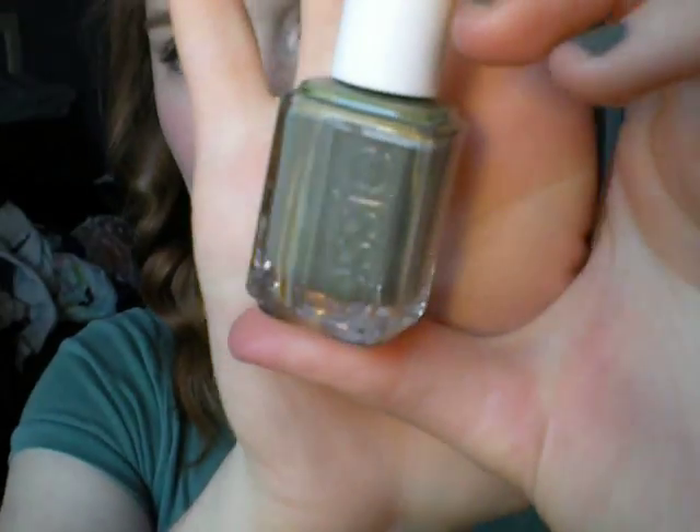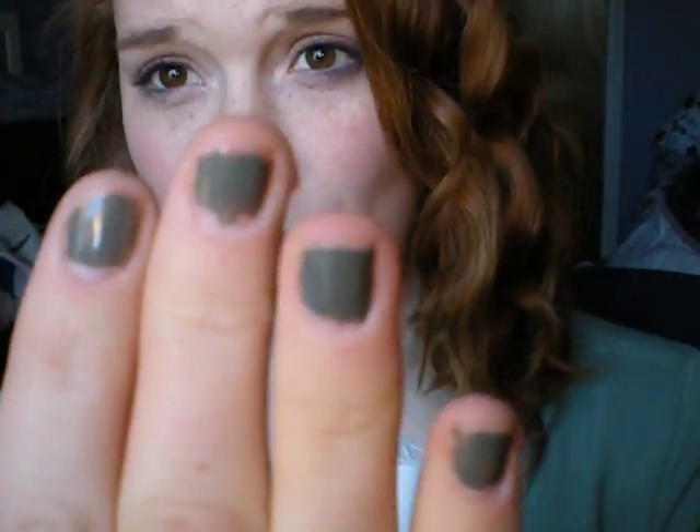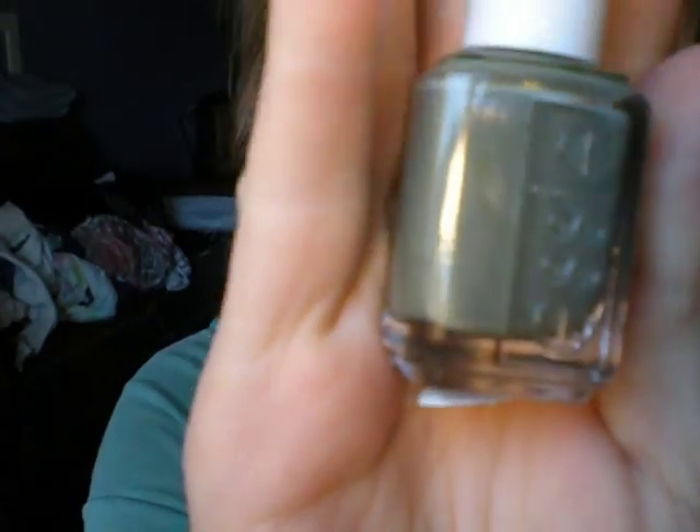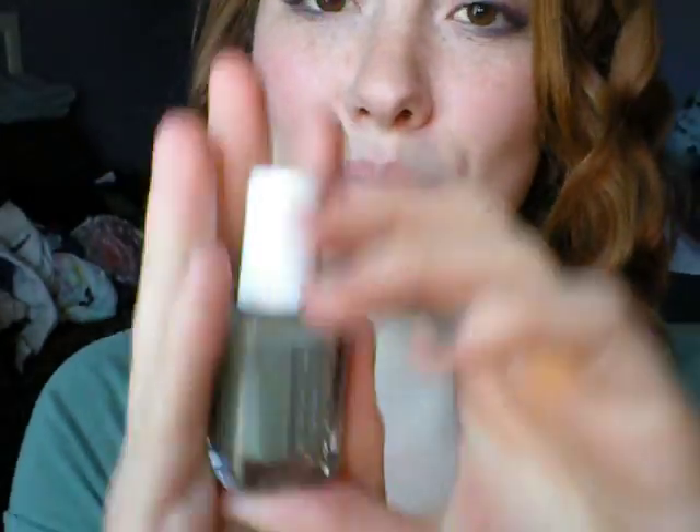I'm going to start with the nail polishes. I only got two. I got my first Essie nail polish, which I was really excited about. It's in the color So Psyched. These were $6 and it's a very pretty green color. I have it on my nails right now. I love this color. I can already tell it's going to be my spring staple color — it would also be a very good color for fall.